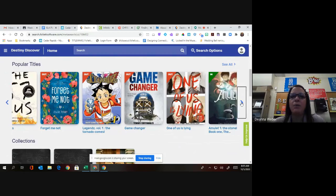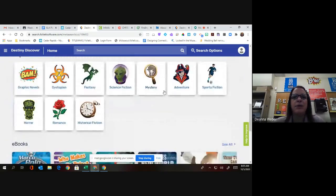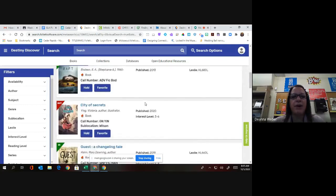Anything that is available will have a green banner that says 'in.' You can also search by different topics that are similar to how the library is set up. So let's say I am interested in looking in the adventure books — it's going to pull up all the books that we have in our adventure section.